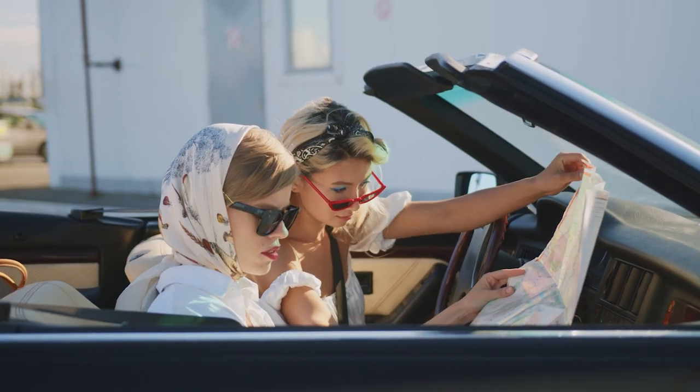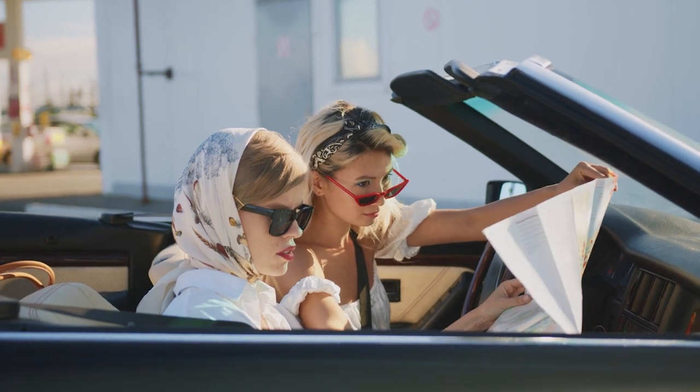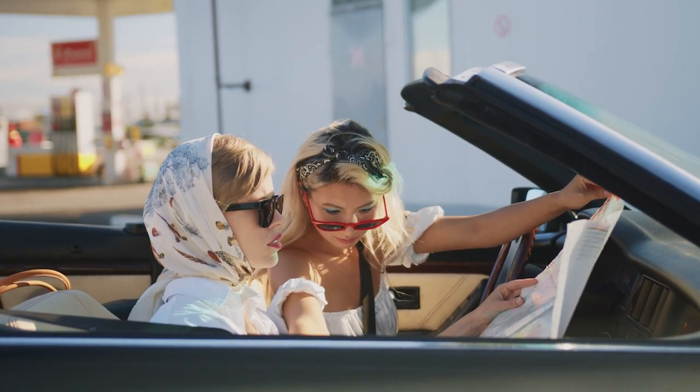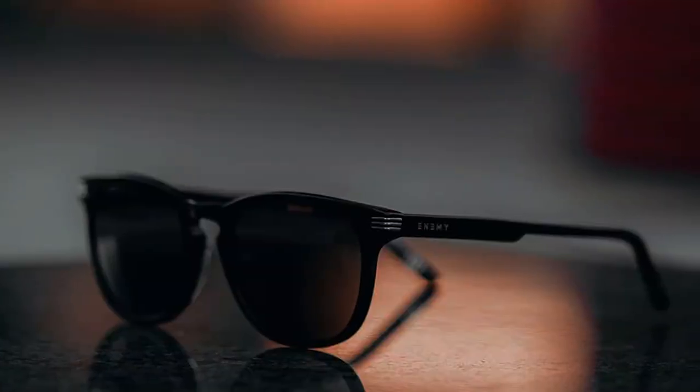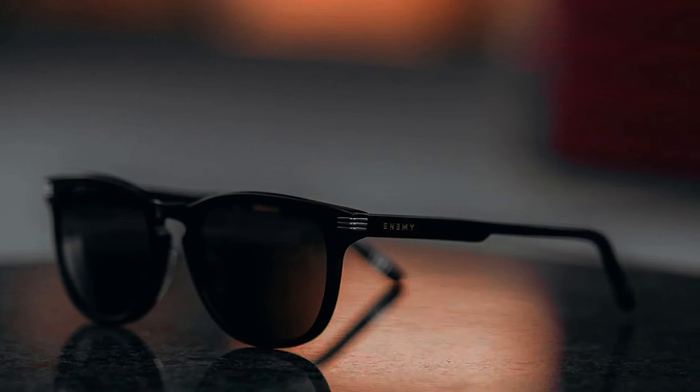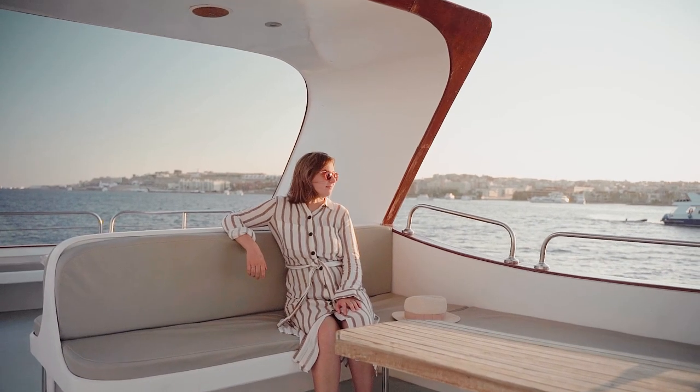Prescription sunglasses are optimal for when you're exposed to the sun for long periods of time. One of their advantages is that they work in most optical quality frames, including designer styles from top brands. Many branded sunglasses in Singapore come with lenses that offer UV protection and polarization, and also have an additional anti-scratch coating applied to prevent scratch marks from appearing over time.